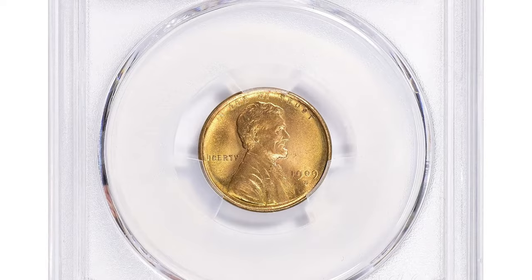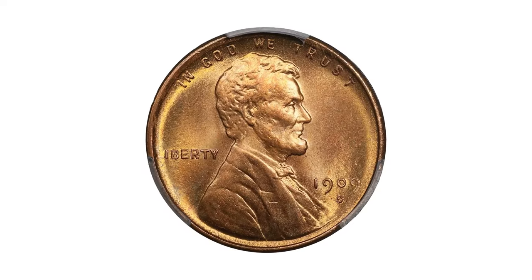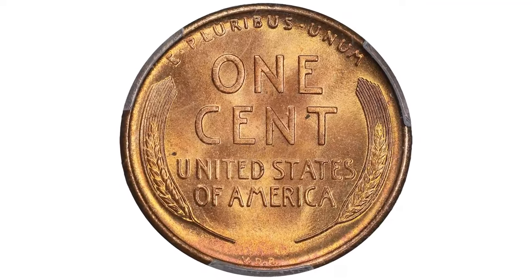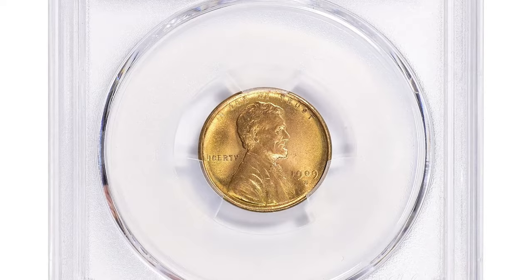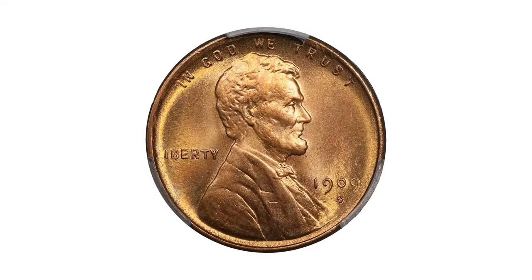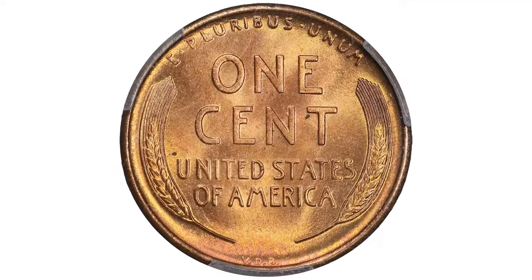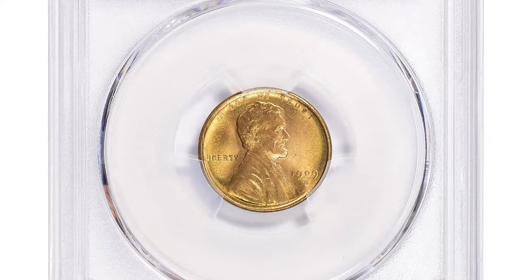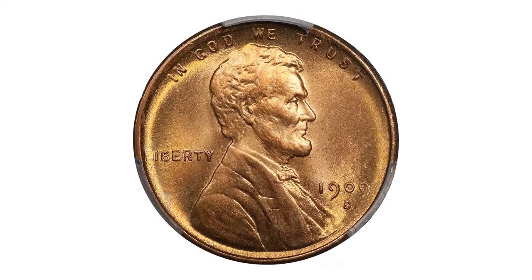The 1909-S VDB Lincoln cent, graded MS66+ Red by PCGS and approved by CAC, fetched an astounding over $32,000 at Great Collections auction. The 1909-S VDB Lincoln cent is an iconic and sought-after coin in numismatics. It marks the first year of the Lincoln cent series and features the initials of its designer, Victor David Brenner, on the reverse. The S mintmark indicates it was struck at the San Francisco Mint, and its high grade of MS67+ Red denotes exceptional preservation with full red luster — a great rarity for coins of this age.